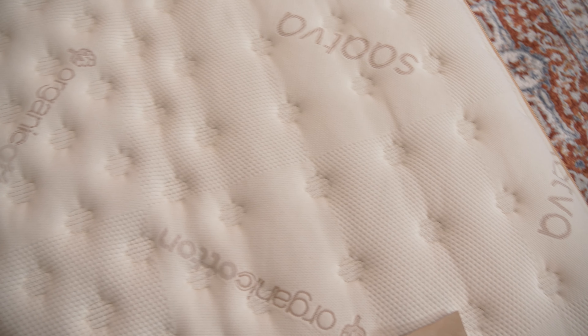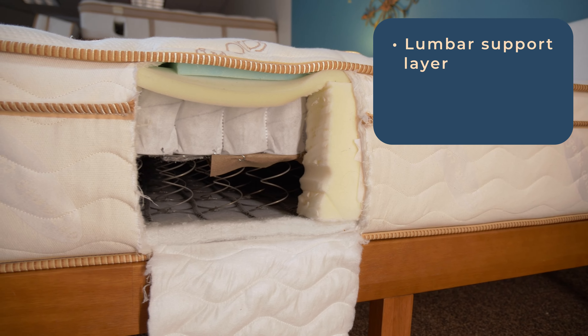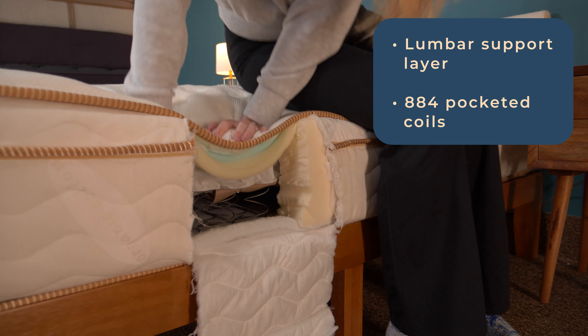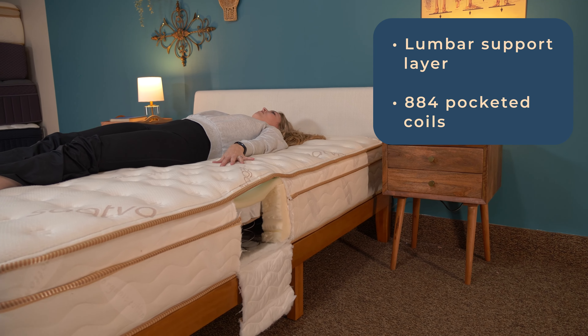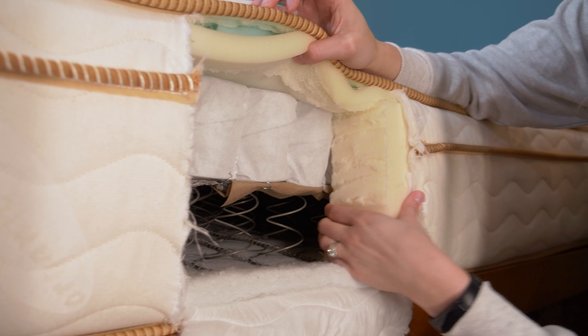Saatva's got your back with its Classic Hybrid mattress. There are support features in this mattress to give you exactly what you need for lower back pain. A Euro pillow top covered in an organic cotton cover gives your achy back a soft place to recover, where a special lumbar support layer is placed in the center of the bed for targeted support. 884 pocketed coils independently respond to the amount of weight atop them, meaning the most support is at your midsection. There's another coil unit at the bottom to help the mattress maintain support and durability.